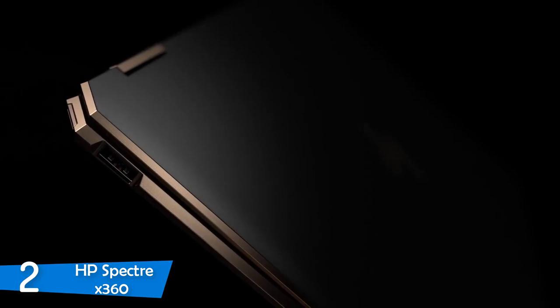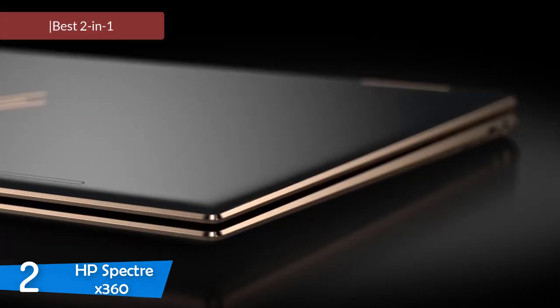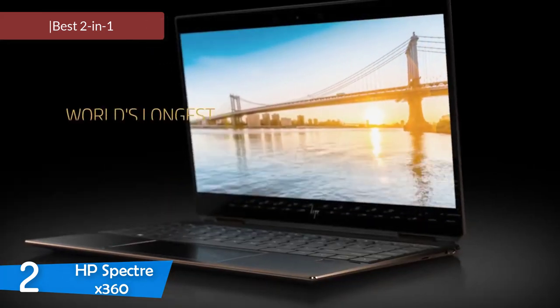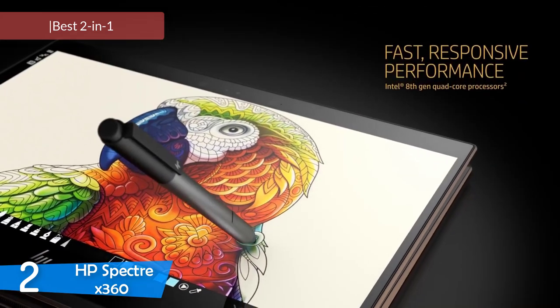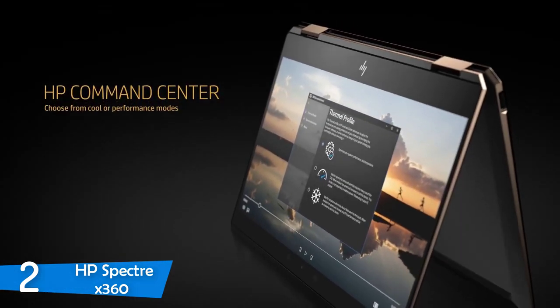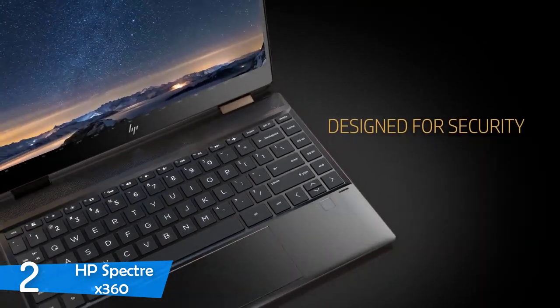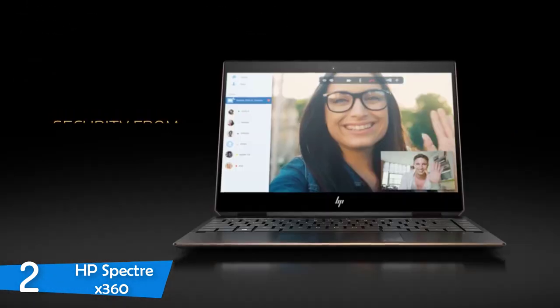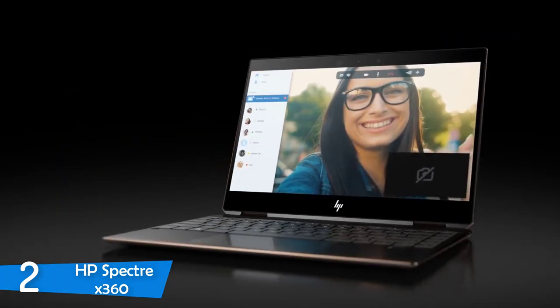At number two, it's the HP Spectre X360. Moving on, we have an amazing two-in-one laptop from HP. The Spectre X360 is an amazing laptop and actually is one of the best HP laptops. As you may know, HP is one of the best laptop manufacturers in the market, and with this one, it certainly proved itself. This laptop has an amazing performance, a super long battery life, and a very beautiful design. It has many other great features that you should check out.